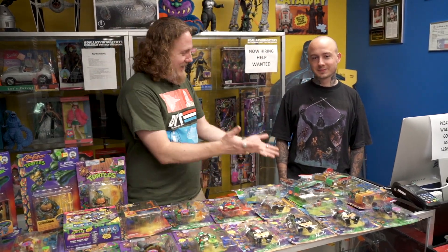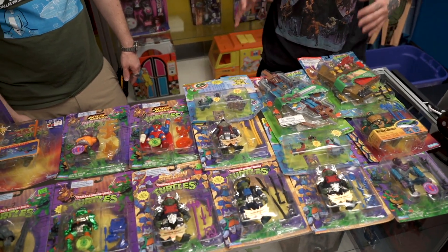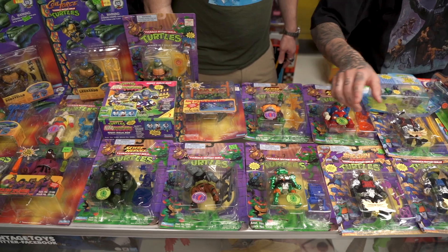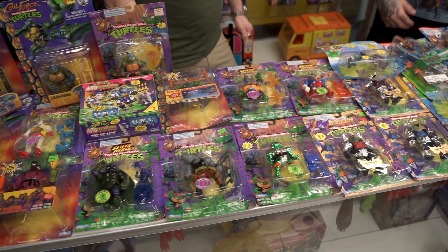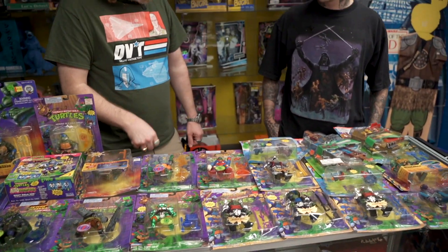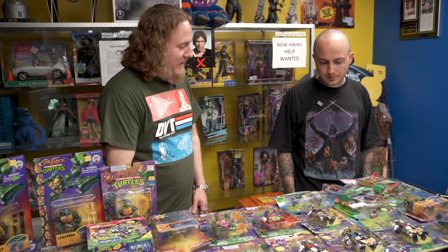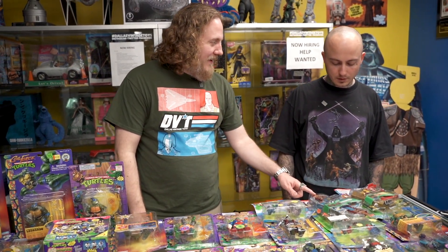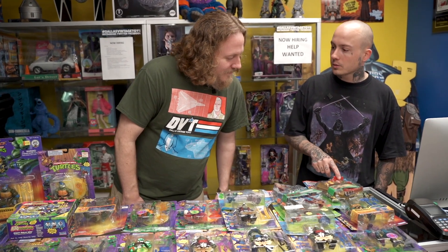Do you love toys? Here's some toys! I wasn't huge into TMNT as a kid, but I did like Rocksteady — he was a favorite. I also liked the foot soldiers. It was all about army building, and foot soldiers are cool because you could army build those. This one's my favorite — just the different metallic color they put on it is different from the original. These mini playsets rarely come in and the pieces are often lost.